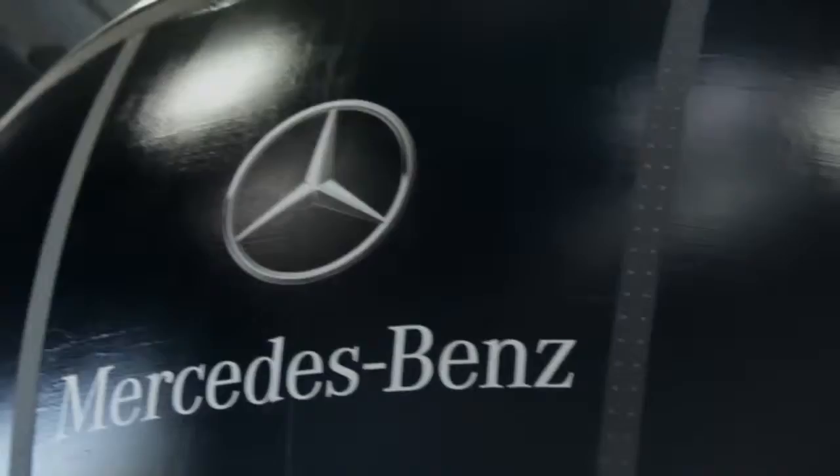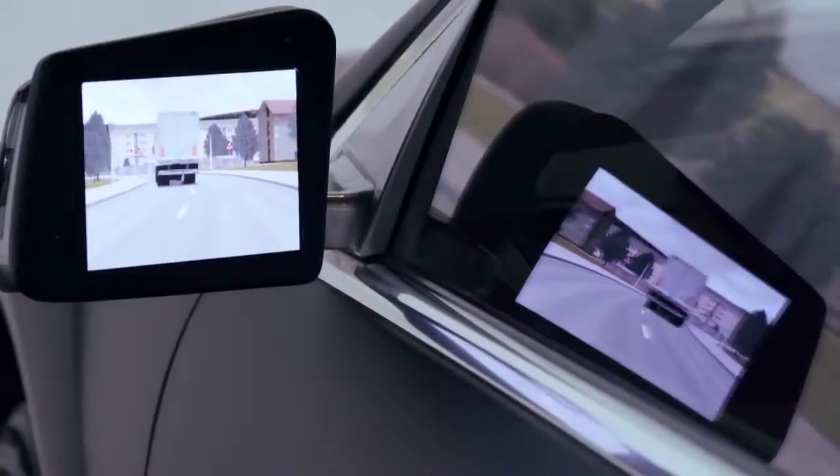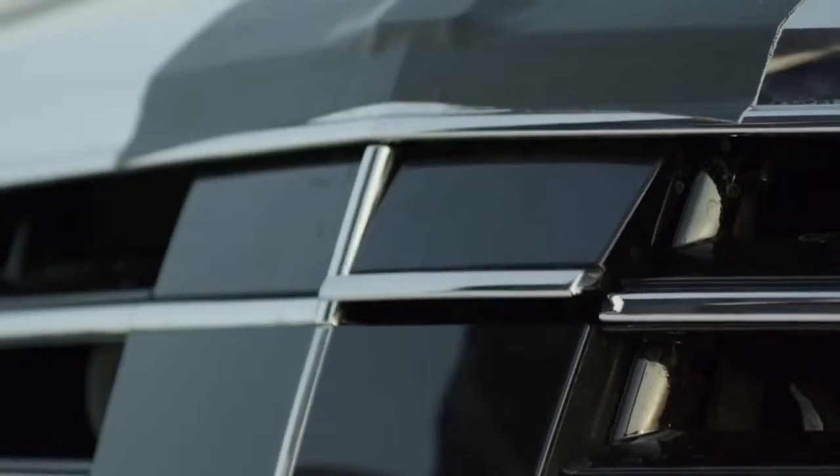Introducing Intelligent Drive. It's more than a new feature or even a new system. It's a new generation of breakthroughs to help make driving safer and easier.